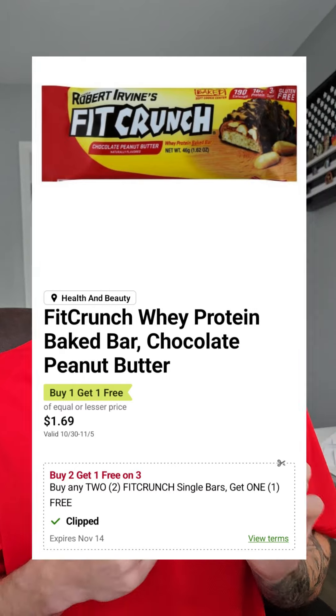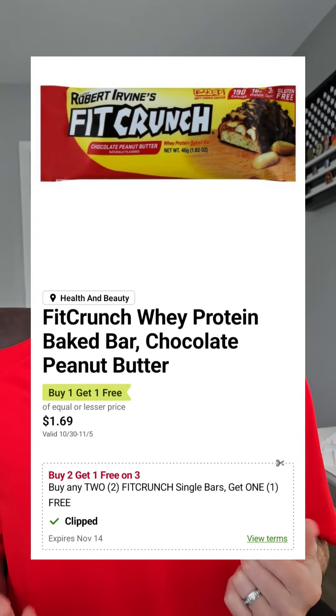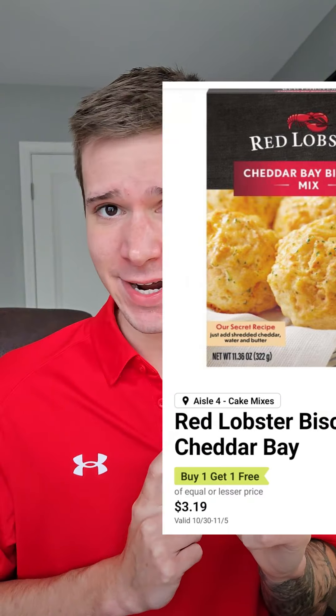You can't beat this price — the Fit Crunch protein bar is $1.69 BOGO. There is a buy two, get one free Publix digital coupon, making three bars 27 cents each if your Publix rings the BOGOs up 50% off, but if you gotta grab four, that is 42 cents each. I love the Red Lobster biscuits, and the mix is $3.19 BOGO, making that $1.59.